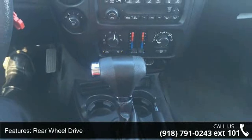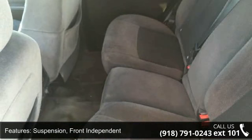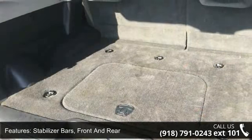Steering: power. Exhaust: aluminized stainless steel muffler and tailpipe. Tools: mechanical jack and wheel wrench and key, single two-sided.